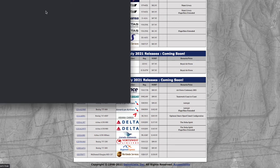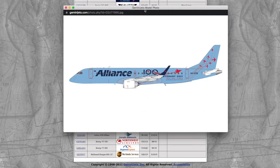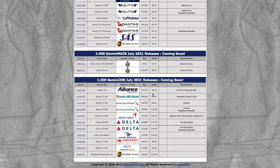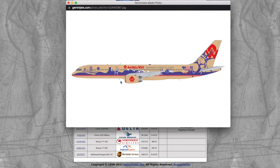Moving into the 1:200 releases, we have an Alliance Airlines E190 in their Air Force Centenary 2021 special livery. Alliance is an Australian airline, as hinted by the Australian flag on the registration. Registration is VH-UYB and the price is $89.95.